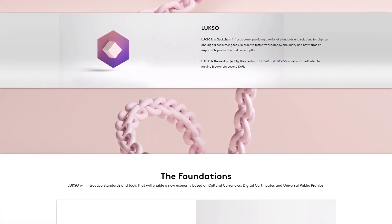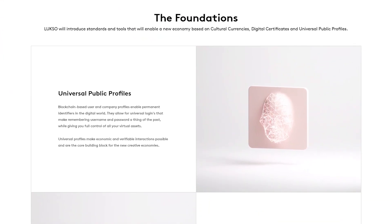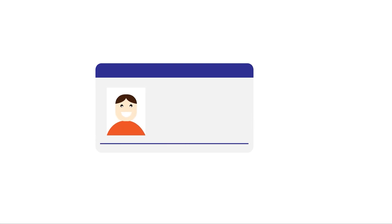The release of blockchain-based universal public profiles will change the way we interact in the digital world. These universal public profiles enable you to have a permanent ID on the blockchain, making it possible to seamlessly log into any service while preserving your privacy. Luxo is also doing something interesting with digital certificates.